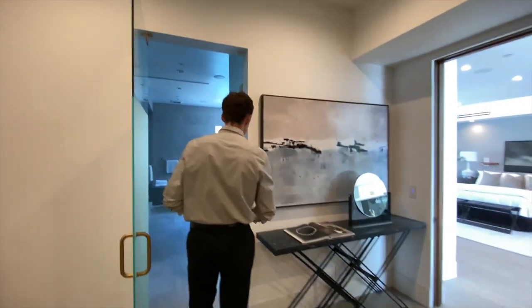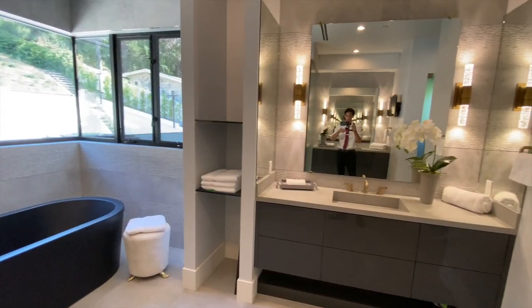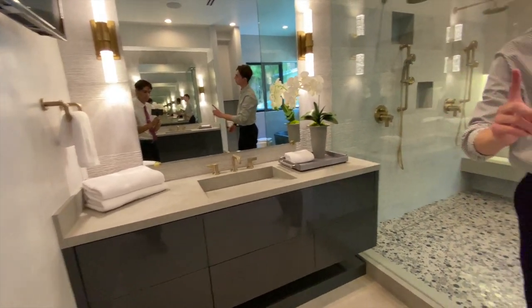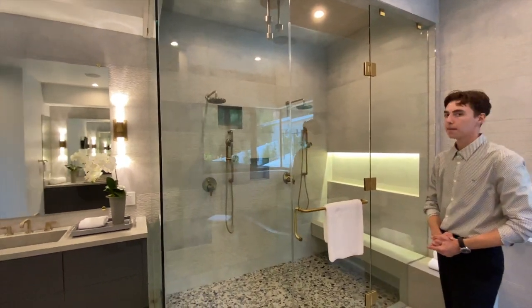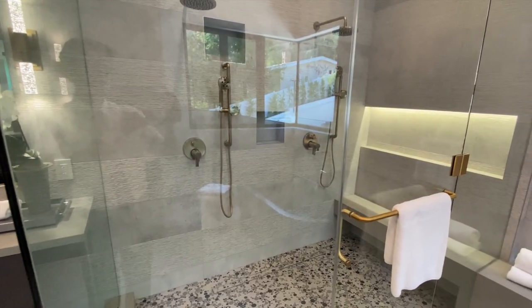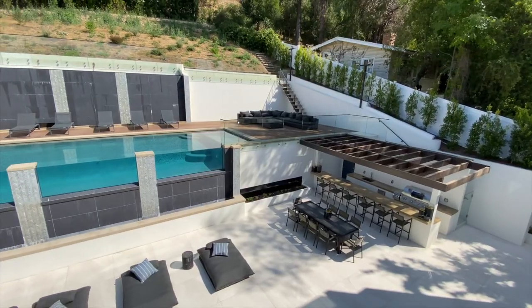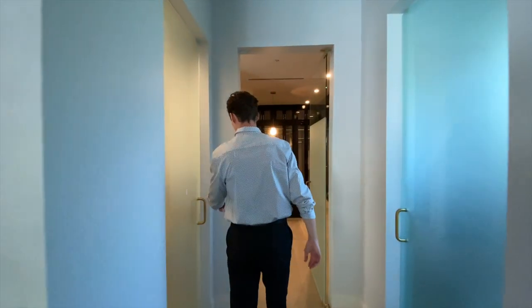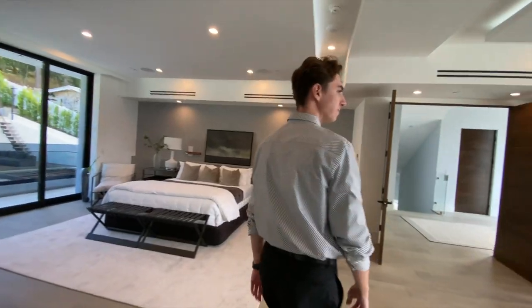Heading into the master bathroom, we notice dual glass doors on both sides, along with symmetrical vanities on either side of the bathroom, complete with floating marble countertops and plant life. This master spa is designed with a multitude of upscale finishes, a large dual shower that is enclosed with glass, a sleek matte finished bathtub, which also includes views of your modern spacious backyard. I could probably spend all day inside this master bedroom space, but we have to continue on with this tour.